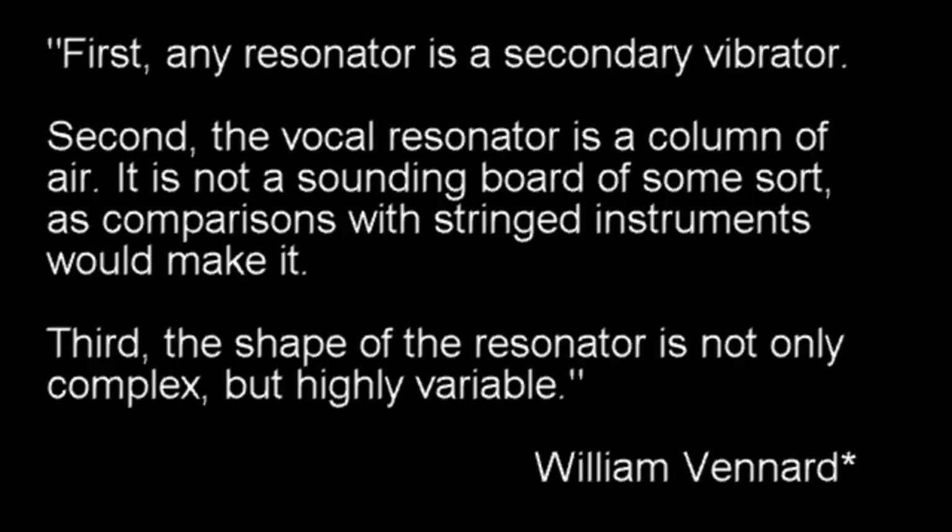William Benard: First, any resonator is a secondary vibrator. Second, the vocal resonator is a column of air — it is not a sounding board of some sort, as comparisons with stringed instruments would make it. Third, the shape of the resonator is not only complex, but highly variable.